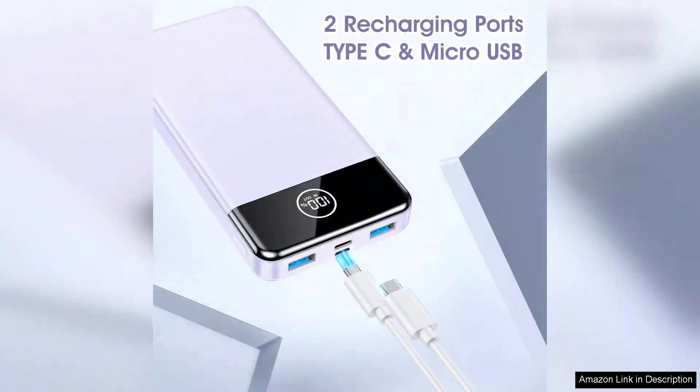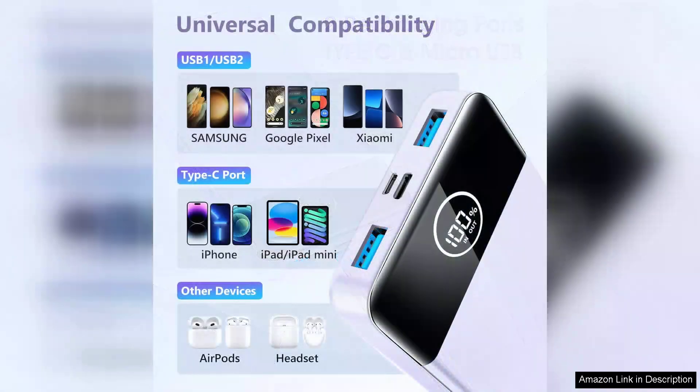The design of the power bank is sleek and portable, making it easy to slip into a bag or backpack. Despite its high capacity, it's surprisingly lightweight, which is a major plus for those who are constantly on the move. The LED indicators are also a thoughtful touch, clearly showing the remaining battery life, so you always know when it's time to recharge the power bank itself.